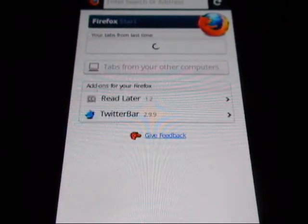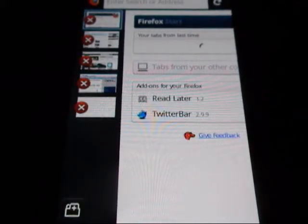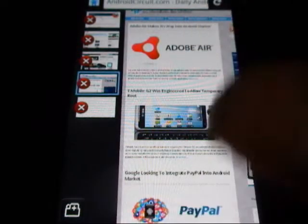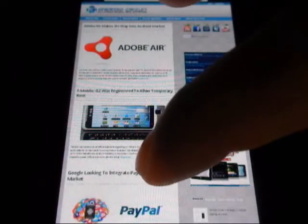This is your basic start page. You're going to have your tabs from last time and the add-ons you have currently installed. I have a few pages up from my earlier session, so let's take a look at AndroidCircuit.com. You just hit the tab and it takes you directly to the page.